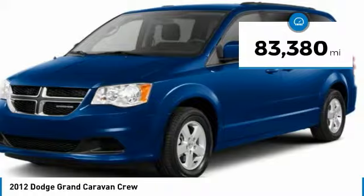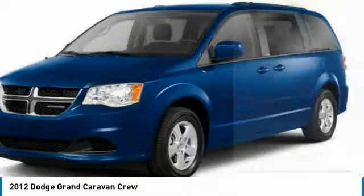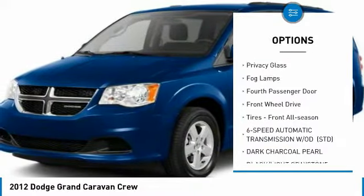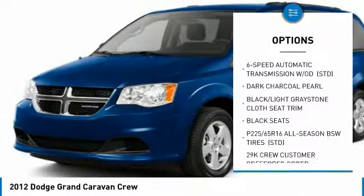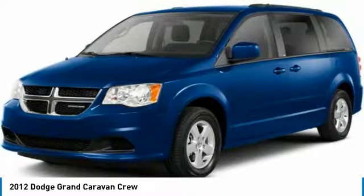This vehicle has less than 85,000 miles. Here are some of this vehicle's great options: heated mirrors, aluminum wheels, intermittent wipers, engine immobilizer, power third passenger door, privacy glass, fog lamps, fourth passenger door, FWD, and front all-season tires.